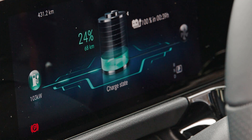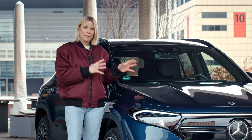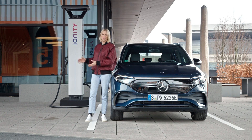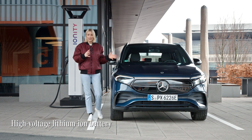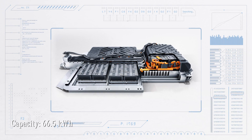Thanks to the technology packed into this car, adopting a greener lifestyle feels easy and convenient. From the battery — the heart of any electric car — right down to the charging, this EQA is equipped with a high voltage lithium-ion battery with an energy content of 66.5 kilowatt hours.